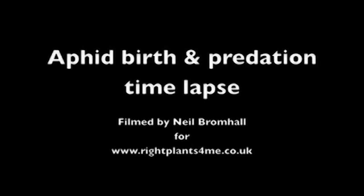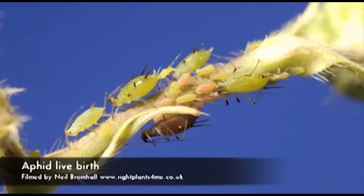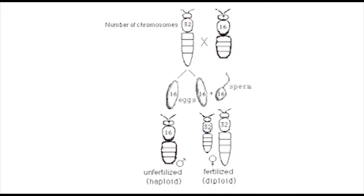Most insects reproduce sexually with one sperm cell from the male and one egg cell from the female to create a zygote. This is not always the case, as insects are so diverse. Some insects, such as aphids, give birth to live young, while the majority of insects will lay eggs to then be hatched. Aphids are also one of the few species of insects that can reproduce asexually through parthenogenesis, a form of asexual reproduction in which the offspring is developed from unfertilized eggs. This is most commonly seen in aphids, stick insects, and bees.